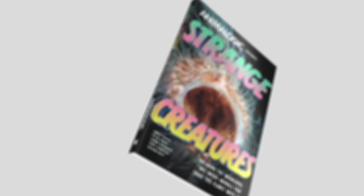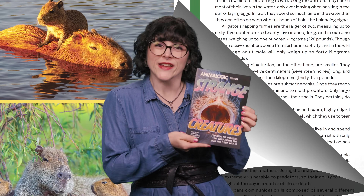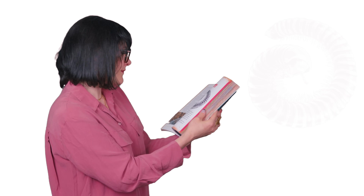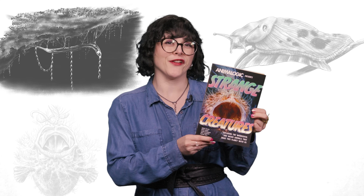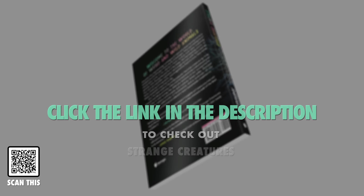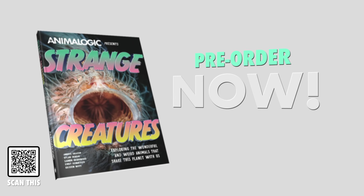We're thrilled to announce the release of Animalogic's very first book, Strange Creatures. This book dives into the most incredible animals we've ever featured on the show, with each chapter packed with illustrations and stunning full-color images. It's a fun and engaging way to learn about the animal kingdom, and a perfect tool to spark kids' interest in science. Each chapter breaks down an animal's biology, behavior, and all the coolest facts you need to know about these fascinating creatures. Animalogic's Strange Creatures is a must-have addition to your library, or the perfect gift for an animal lover this upcoming holiday season. Click the link in the description to check it out, and if you can, pre-order a copy — pre-ordering would help us get an extra bump in the Amazon algorithm, and that would mean the world to us. Thank you so much!